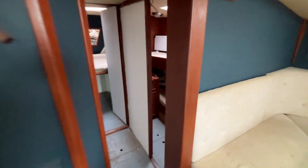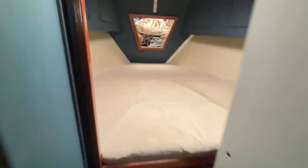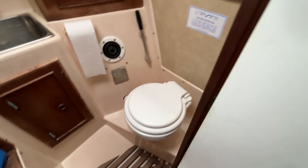As we come forward on the starboard side here you've got a bunk room with two beds. Continuing forward you have the V berth with access to the anchor locker. On the port side you have the other heads, and there's also a wet locker here which is where the sails are currently stored.